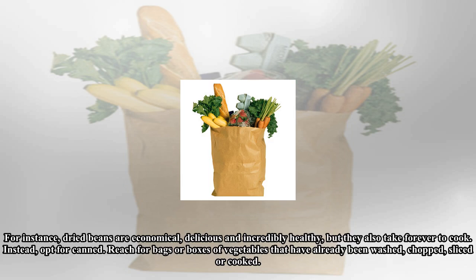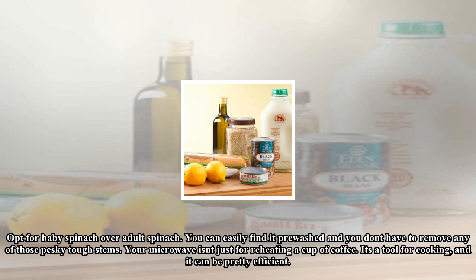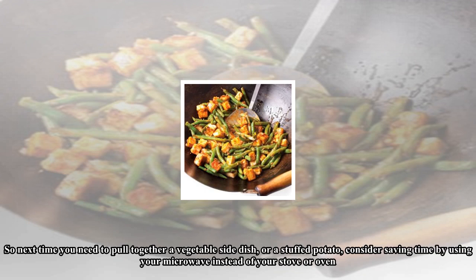If you're in a hurry, don't hesitate to reach for cheater versions of foods. These items might not be the optimal garden-fresh thing you'd buy in a perfect world, but they sure are quick, cheap, and easy. For instance, dried beans are economical, delicious, and incredibly healthy, but they take forever to cook — instead, opt for canned. Reach for bags or boxes of vegetables that have already been washed, chopped, sliced, or cooked. Look for bags of broccoli florets, or a shredded carrot and cabbage mix for a throw-together slaw. Opt for baby spinach over adult spinach — you can easily find it pre-washed and you don't have to remove any of those pesky tough stems.